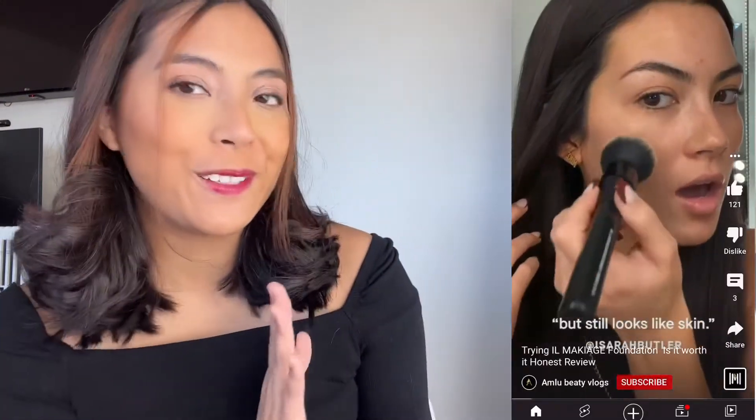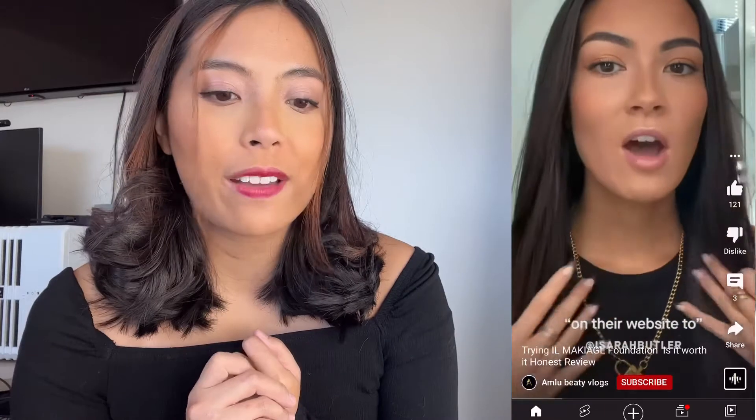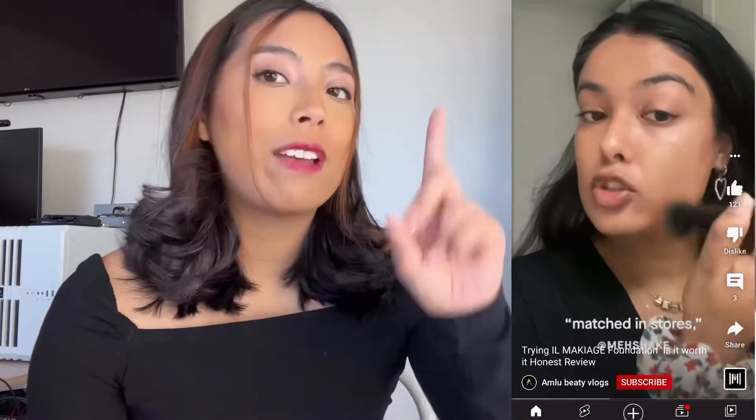Hello, my beautiful people! Welcome back to my channel. In today's vlog, I'm so excited because we got the Il Makiage foundation that I've always seen all over Instagram, where Il Makiage sends influencers a foundation that exactly matches their skin tone, as you can see. And they also gave me a free eyeliner. So stay tuned and let's see if the shade actually matches my skin tone.